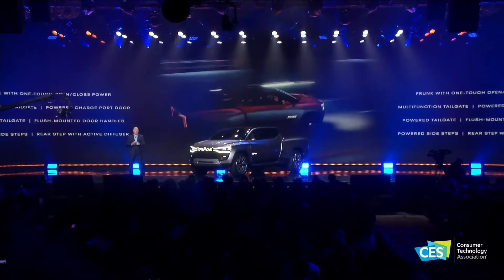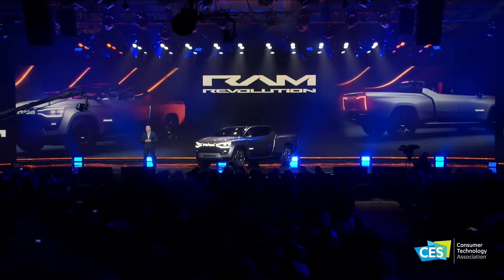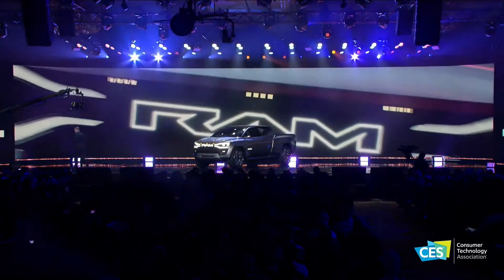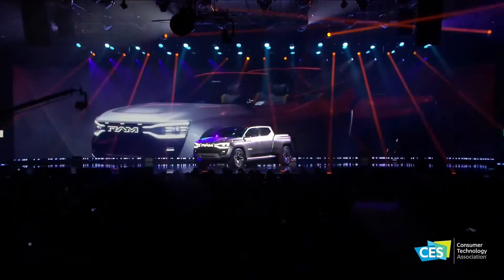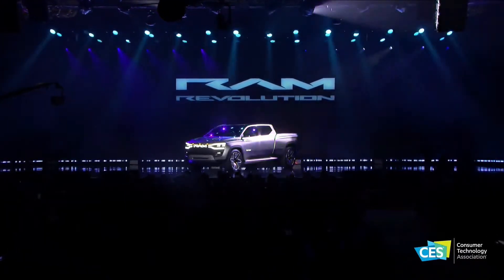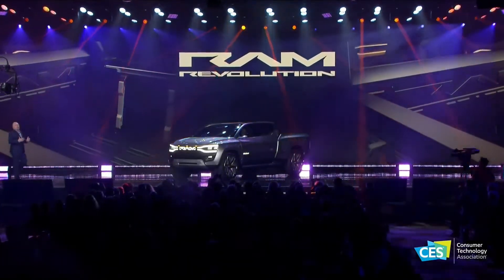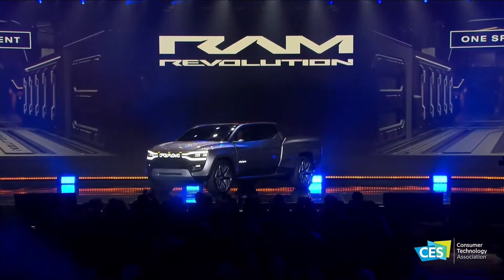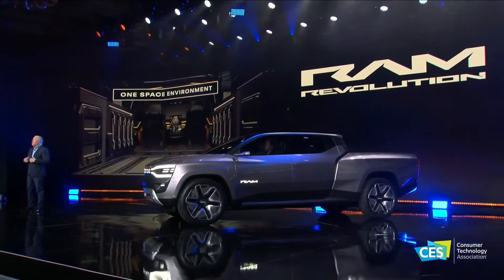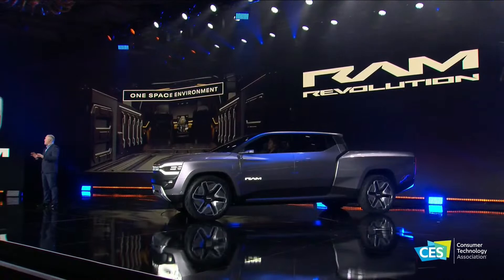In an era where more work is being performed beyond the confines of a conventional office, the RAM Revolution is a corner office that rolls quietly onto the job site. You'll see our RAM One Space environment — a front-to-back continuous space for multiple configurations. This flexibility lets you configure what you need for workspace or your next adventure, offering more cargo volume because of that updated architecture.